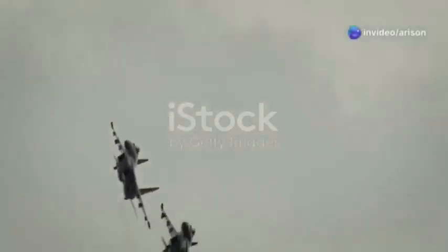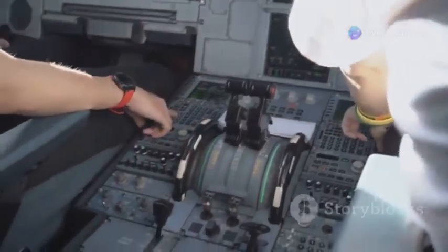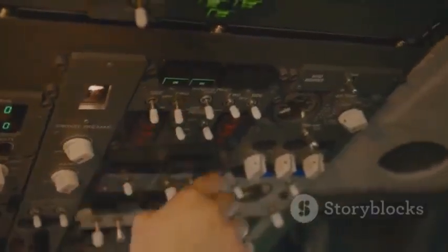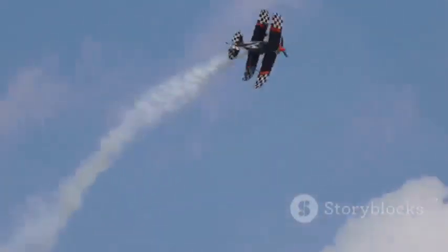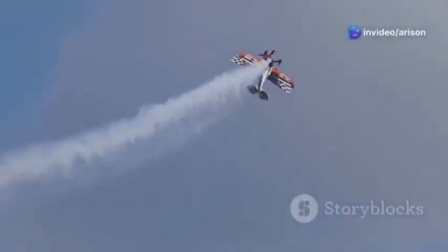The MiG-35 isn't just fast — it's agile. It's equipped with a fly-by-wire control system, meaning that the pilot's inputs are interpreted by a computer that then controls the aircraft's flight surfaces. This technology allows for incredibly precise maneuvers and gives the MiG-35 a level of responsiveness that would be impossible with a traditional mechanical control system. It's like the jet becomes an extension of the pilot's will, capable of pulling off incredible feats of aerial acrobatics.